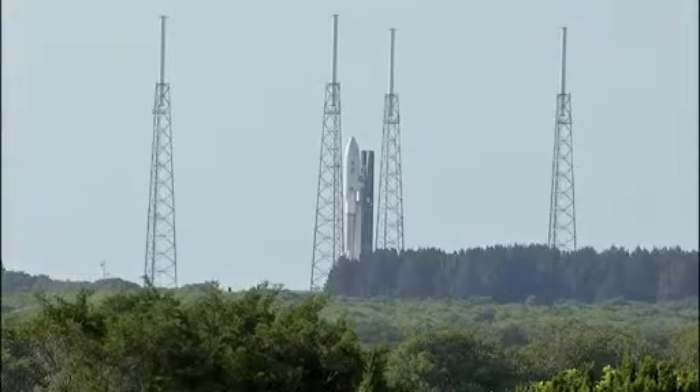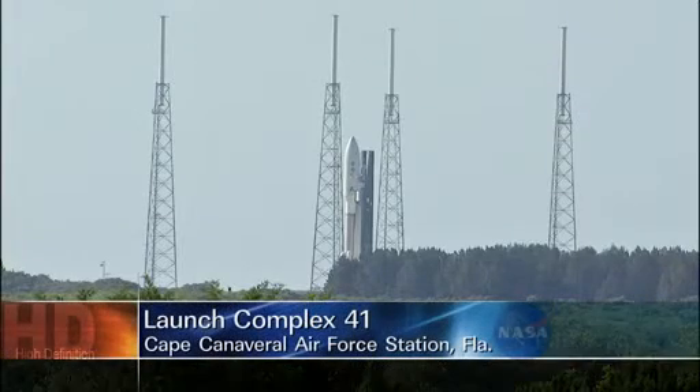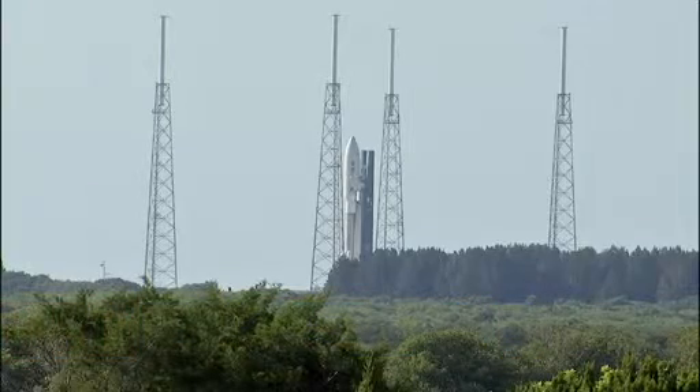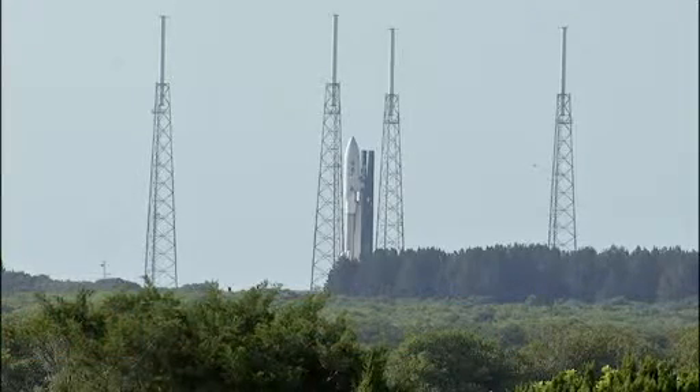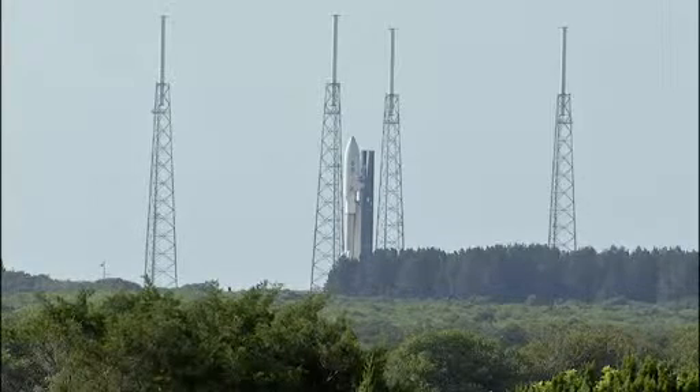This is Atlas Launch Control at T-minus 2 hours and holding. We're in a planned built-in hold at this time on the launch of the Juno spacecraft aboard an Atlas 5 rocket. We are now 2 hours 32 minutes 32 seconds away from the liftoff of the Atlas 5.